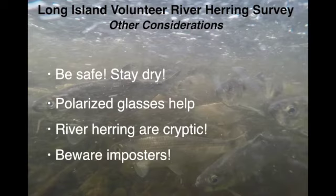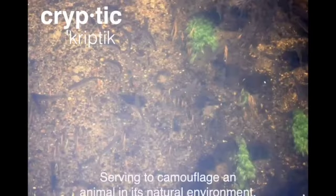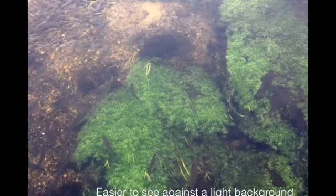River herring are cryptic — that means animals designed to be camouflaged in their natural environment. There are about 15 river herring in this image on top of a gravelly, sandy river bottom, and they're dark on top and very difficult to see against that kind of bottom. When looking for a spot to view, it helps to find a light background — either light sand or some vegetation. You can see the fish over submerged vegetation much more easily than over a sandy bottom.